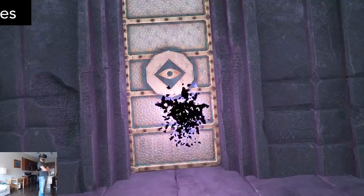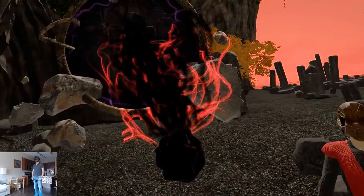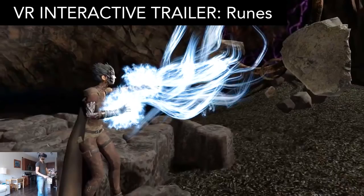The Runes Interactive Trailer is a free sample of a larger game. This free sample is unique in the way that it feels like a movie trailer that you're living inside of. There are some decisions to make and a little bit of magic combat. It's pretty cool and worth a free download.